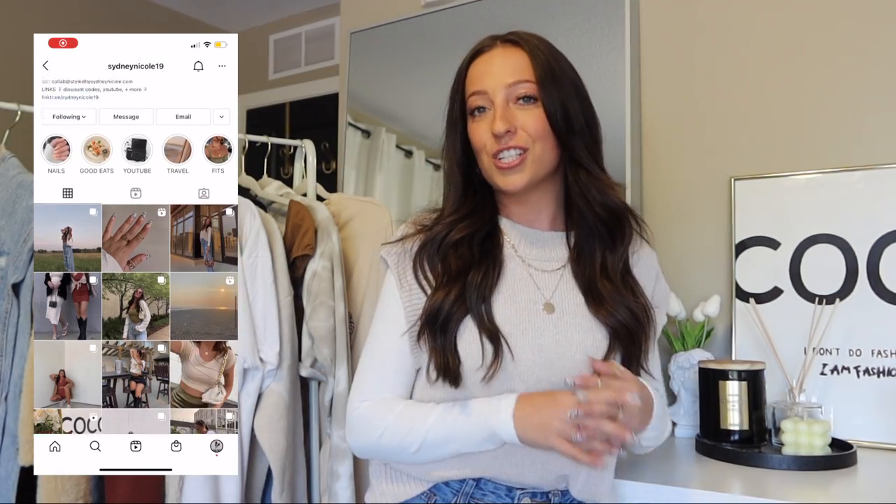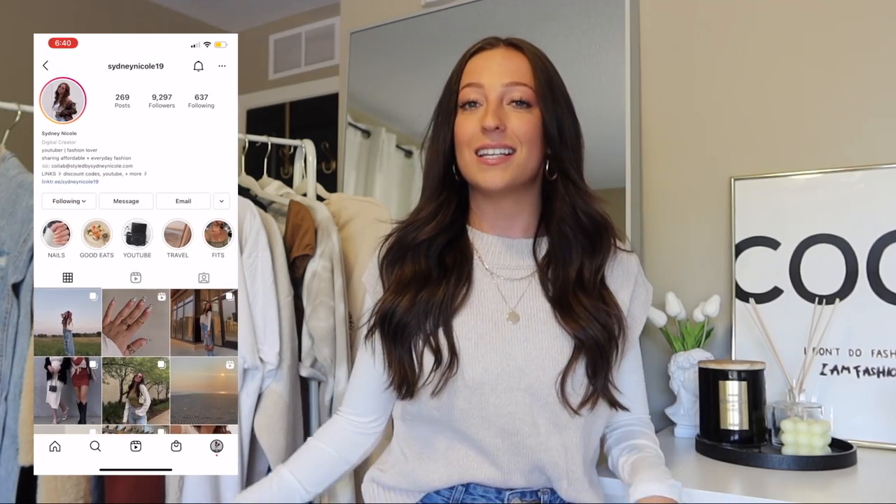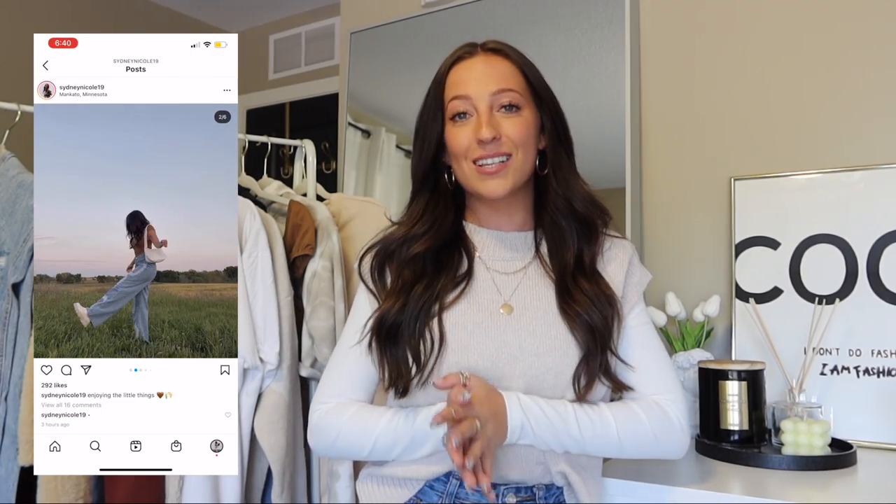Okay guys, that was every outfit I have for you in this fall back-to-school outfit ideas video. If you liked this video please make sure to give it a thumbs up and drop me a comment — tell me what your favorite outfit was. If you're new to my channel please make sure to subscribe and don't forget to check out my Instagram for more outfit inspiration and sneak peeks of what's coming on YouTube. Thank you guys so much for watching. I love you all so much and I will see you in the next one.